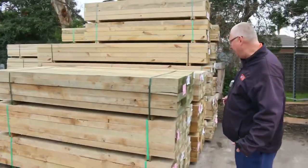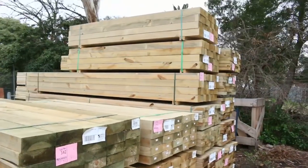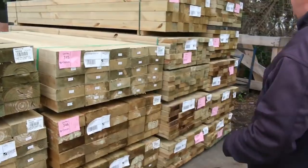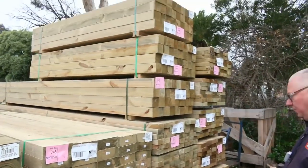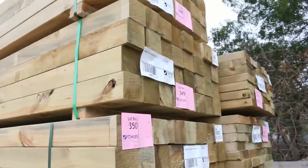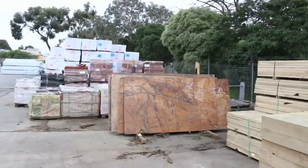Starting right over here down the back of the yard, half a dozen packs of T2 pine sleepers, 200 by 75, 2.4s — awesome stock. We very rarely get sleepers so make sure you don't miss out on those. In behind there we've got 90x45 T2 pine, 140x45 T2 pine, and some 90x90 posts, as well as mountains of framing.